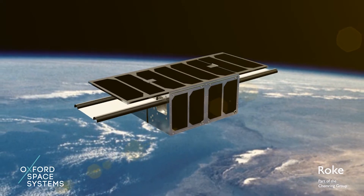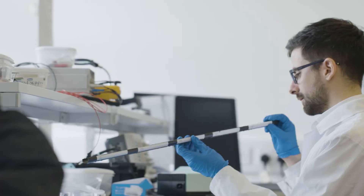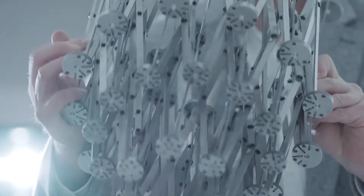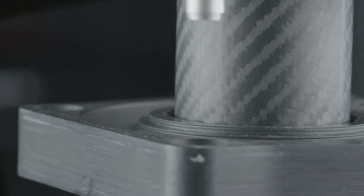Once on orbit, all these structures need to magically and faultlessly deploy to bring the satellite to life. What we are doing differently is we are not just using flight grade materials — we have developed our own novel proprietary materials such as carbon fibre composite. We're also using design techniques like origami. These are high-performance materials, yet are able to stow in a very compact volume on board a satellite.